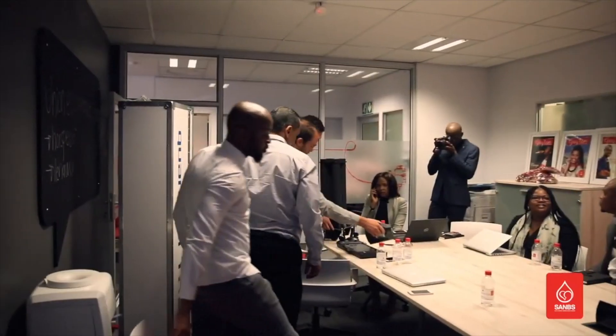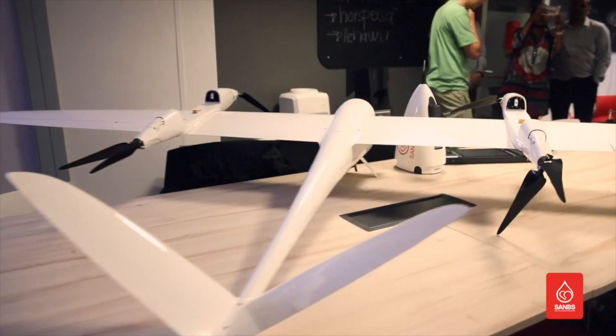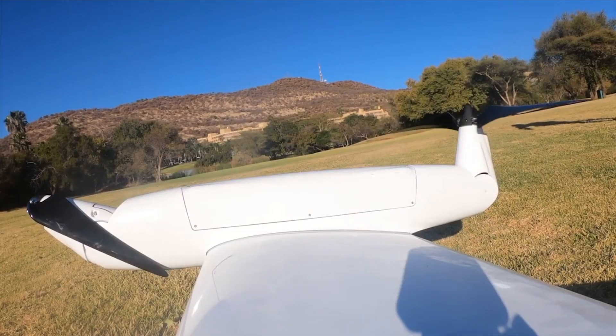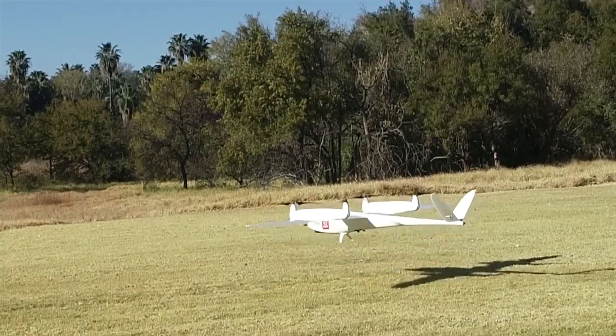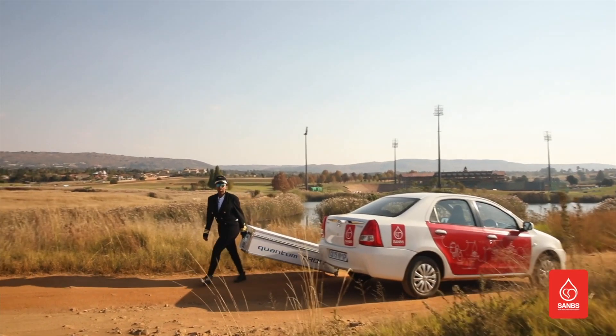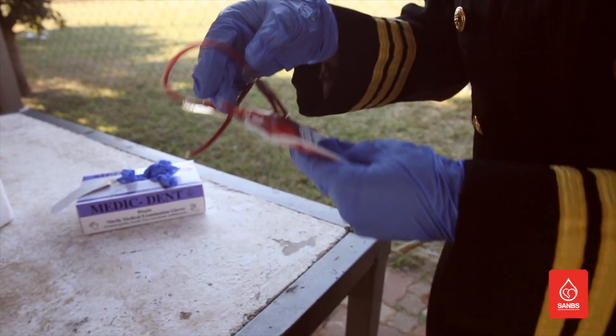SANBS decided to attack this problem using unique drone technology. This was adopted after a strategic unpacking session where the CEO, a drone enthusiast in his private capacity, suggested using autonomous unmanned vehicles as a possible solution. The result led to the creation of the world's first medical supply drone. SANBS proposed to repurpose the mechanism to provide medical assistance to people who needed it the most, potentially saving thousands of lives per year.